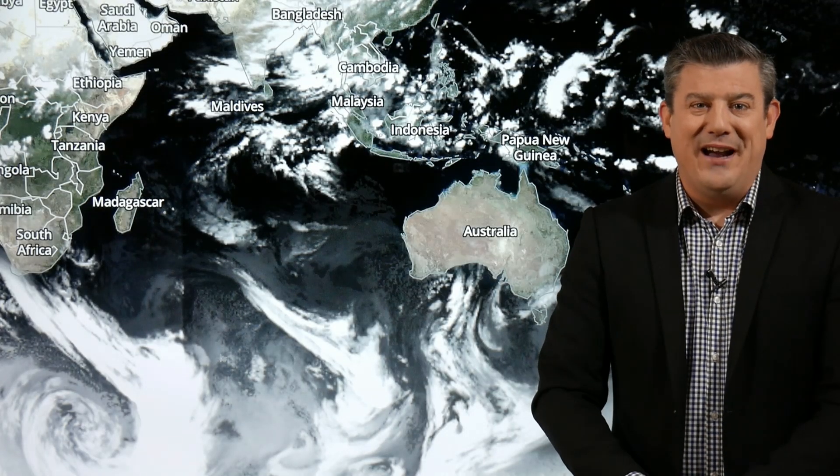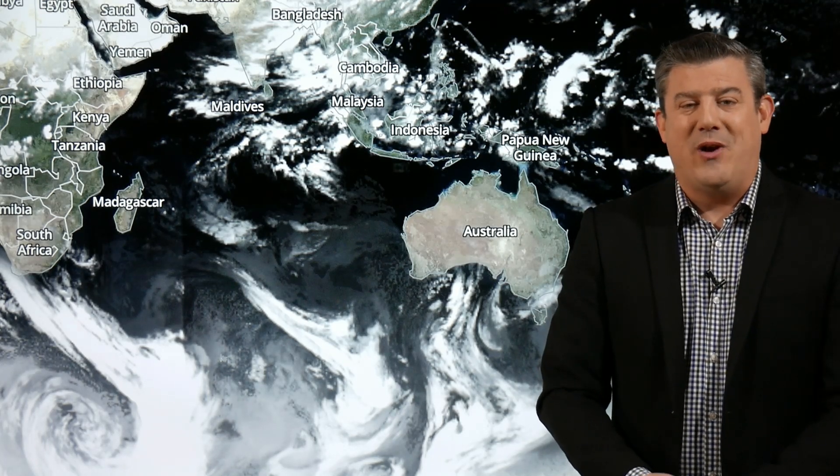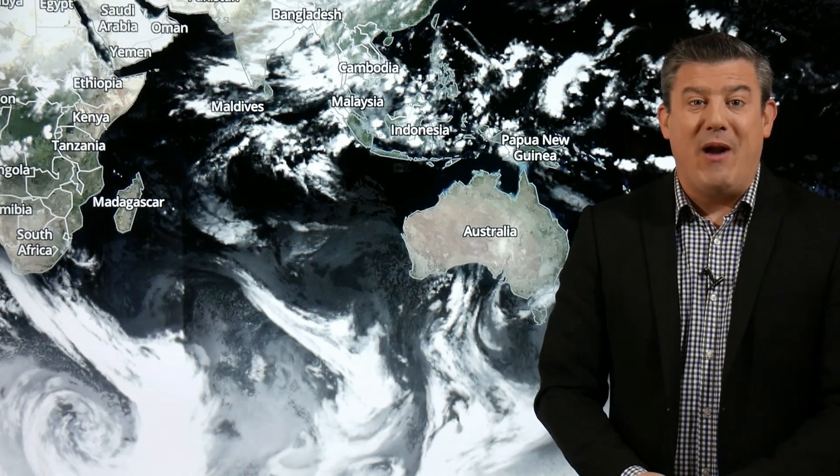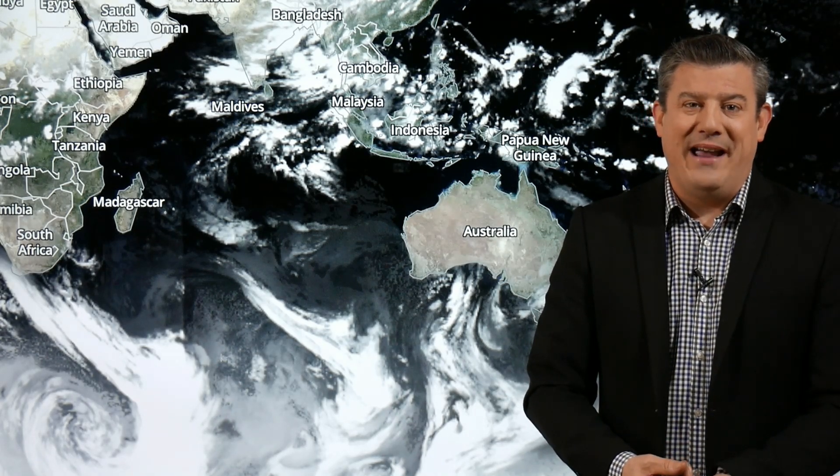Hello, Kia Ora. I'm Philip Duncan from weatherwatch.co.nz with your global weather extremes for Friday. We are tracking four tropical storms around America, so that's the main highlight of today's video, but we're also tracking a few of the temperature extremes.